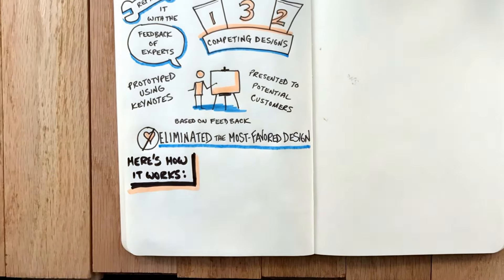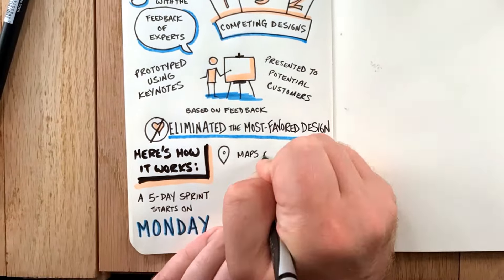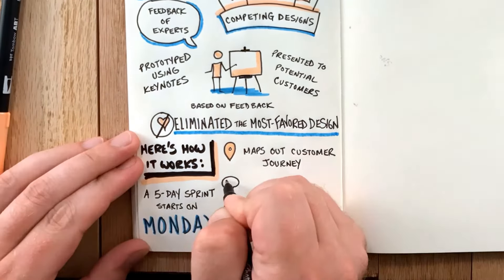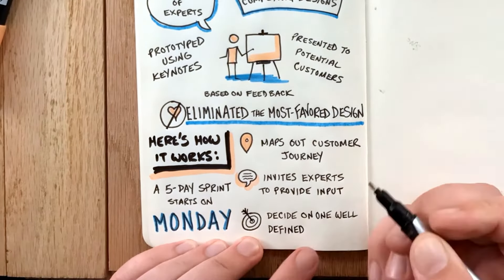Here's how it works. A five-day sprint starts on Monday: the team maps out in great detail the customer journey, then invites experts to provide their input, and finally decides on one well-defined objective for the week — one thing that is critical and can be tested.